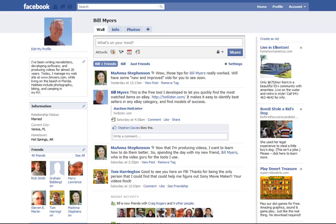Hi, I'm Bill Myers and this is another one of my video tips of the week. In this week's video tip, I'm going to show you how you can connect your Facebook account to your YouTube account so that when you post videos on YouTube, they automatically show up on your Facebook page. Let me show you what I mean.